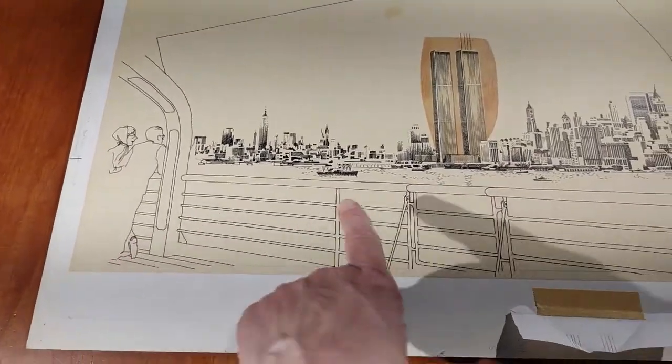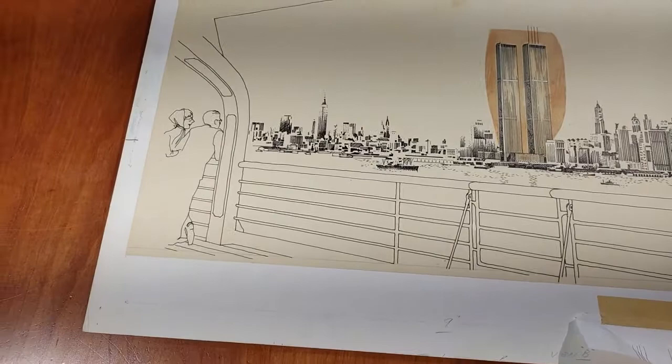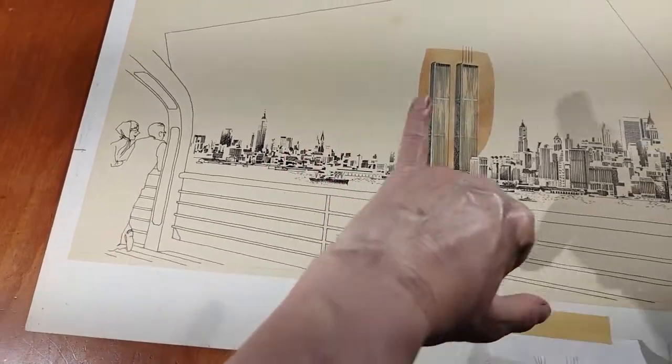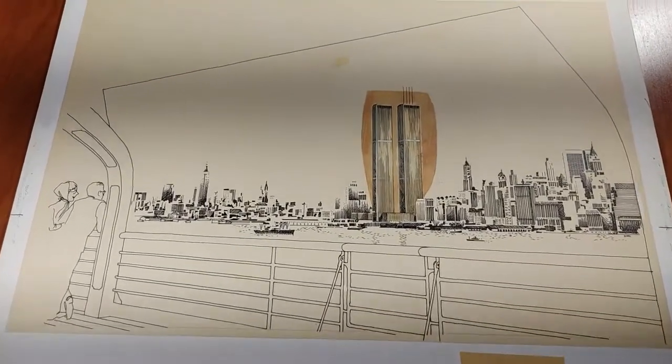There are two people — this is from the Hudson Bay, probably the Hudson Ferry — and people here are looking at the towers and just having that experience.